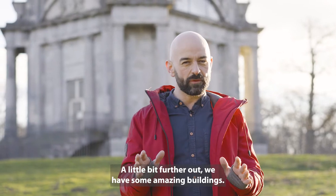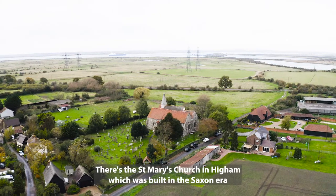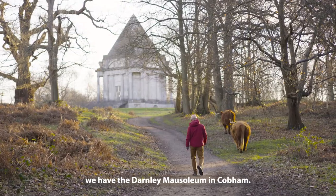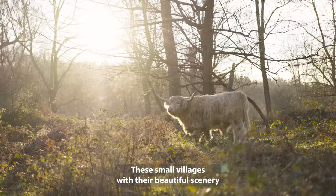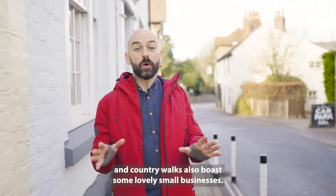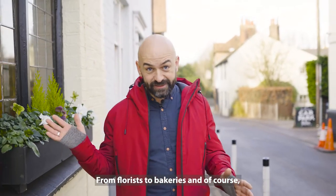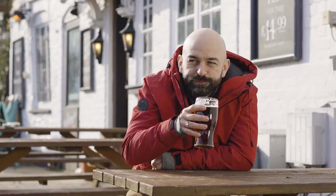A little bit further out we have some amazing buildings. There's the St Mary's Church in Higham which was built in the Saxon era, and here after a lovely hike we have the Darnley Mausoleum in Cobham. These small villages with their beautiful scenery and country walks also boast some lovely small businesses from florists to bakeries and of course some great local pubs.